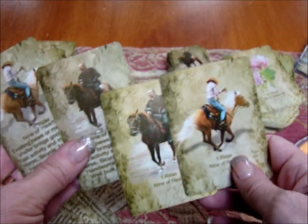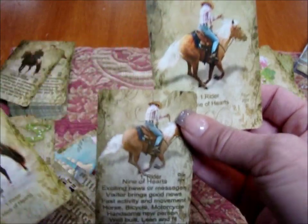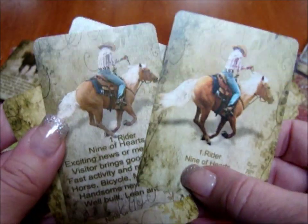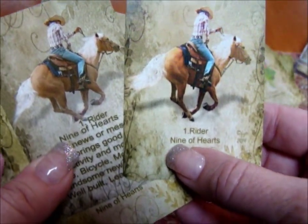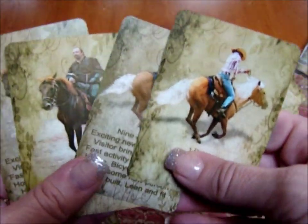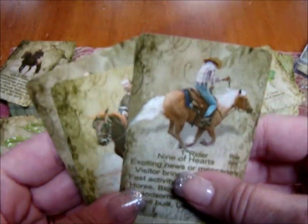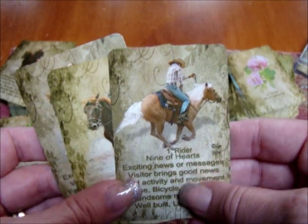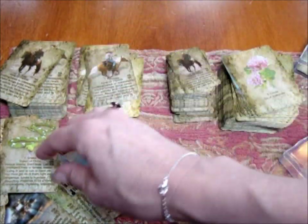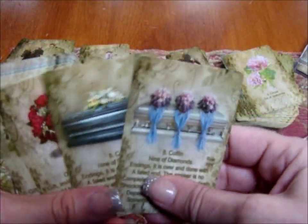In the Instant Lenormand, the versions with and without keywords use the same images — these two are the same, you can see the image is a little bit bigger on the one without the words. The card insets on both show just the number and suit — nine of hearts, court cards. I actually asked Lynn if in future decks she might consider card insets that are actual real cards with images, and she said she was thinking of doing that, so down the road we'll probably see that change.